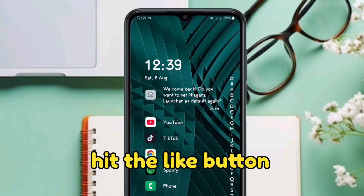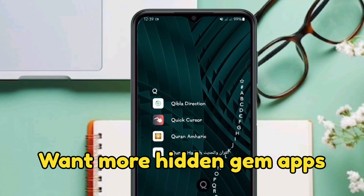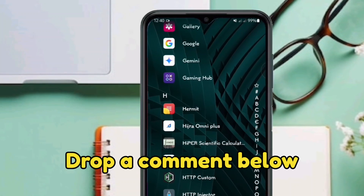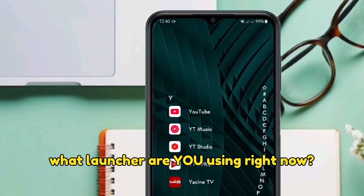Thanks for watching! If you found this helpful, hit the like button — it really helps. Want more hidden gem apps and Android tips? Subscribe and hit the bell. Drop a comment below: what launcher are you using right now?